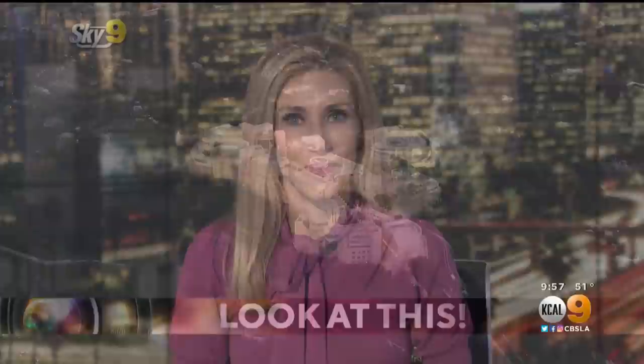The Getty Museum is one of LA's most iconic locations with fascinating architecture and amazing views. In tonight's edition of Look at This, KCAL 9's Desmond Shaw takes us on an aerial tour of the Getty Center.